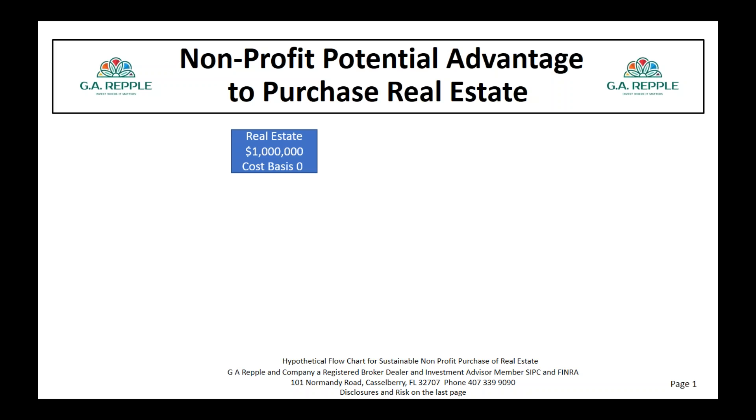These are hypothetical analyses just to help us understand the flow of how this works. The situation obviously changes with each particular owner of real estate or a business. But in this situation, we're talking about real estate specifically. We have a zero cost basis — someone may have depreciated the real estate. So the cost basis is zero, giving us a capital gain of $200,000, or 20%. Many times the reason people don't sell real estate is because they don't want to pay the capital gains tax, leaving only $800,000 after the tax.